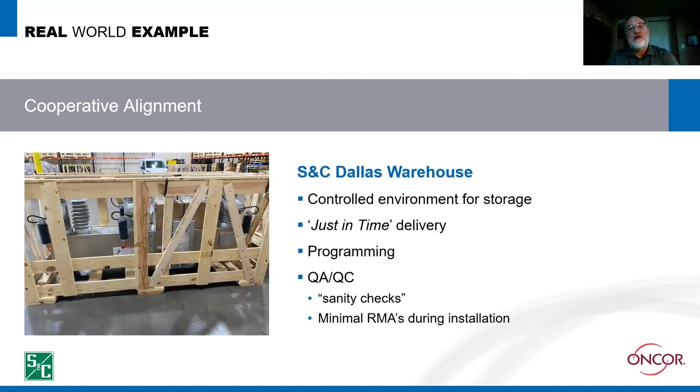Another thing that's been very beneficial is that in Dallas, there's an S&C warehouse where when we place an order, this warehouse is there for staging materials. We utilize a just-in-time methodology — we get it in our hands a week or two before we need to install it, which really helps with inventory flow. In addition, we send the programming requirements for the Intelliruptors or trip savers, they're programmed by S&C, and then an additional layer of sanity checks gets performed. The result is a plug-and-play device, and we've had next to no bad-order parts that we've had to return.